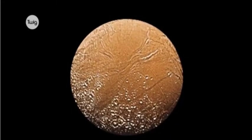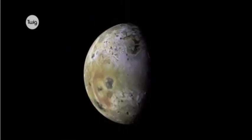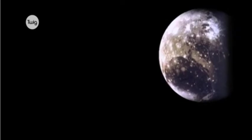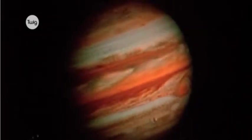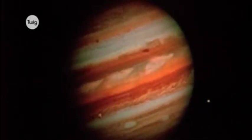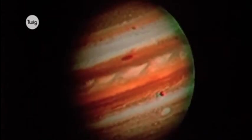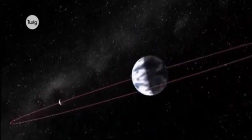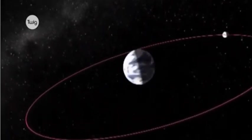The solar system contains over 160 natural satellites, known as moons, that orbit around the planets. Jupiter is known to have at least 63 moons, with names such as Ganymede and Callisto. The most familiar to us doesn't orbit some distant world but circles our planet and is simply known as the Moon.